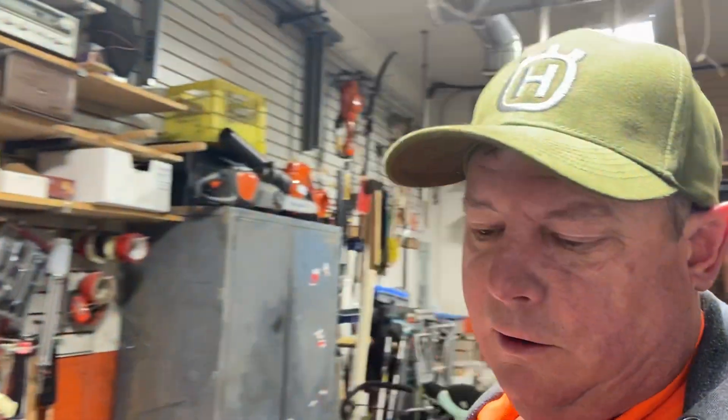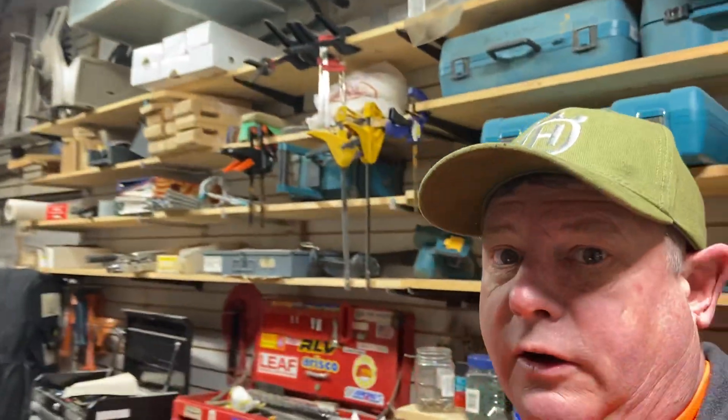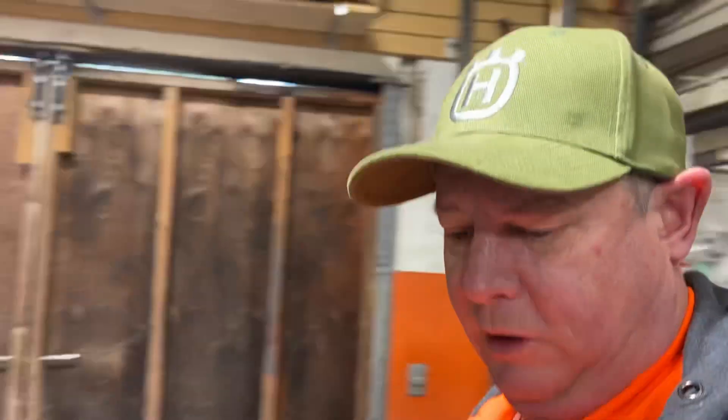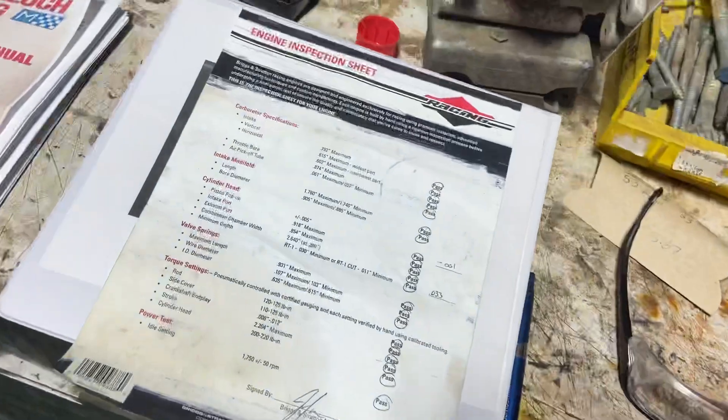The Briggs L206 engine is very popular all over North America — it's really grown the karting sport. They're 8.8 horsepower, run on 87 octane, have a rev limiter of 6100 RPM, and they're basically bulletproof. The way they've built these motors to spec is really unique — they actually come with a sheet with the motor that tells you every spec of it.